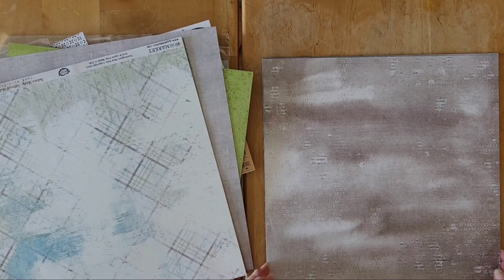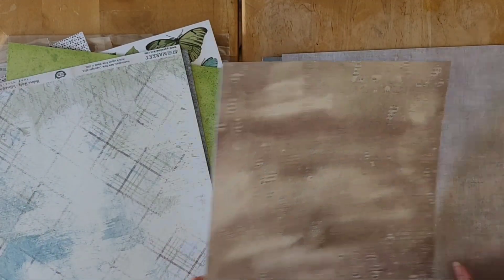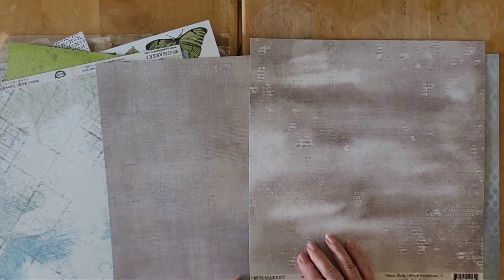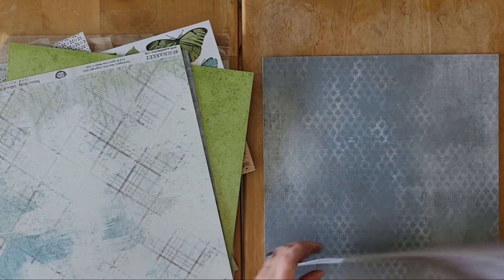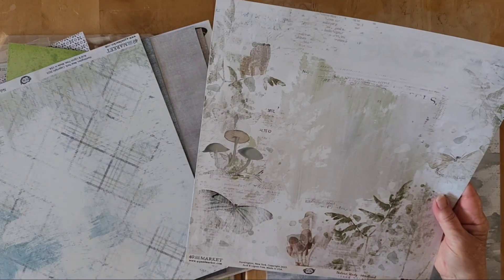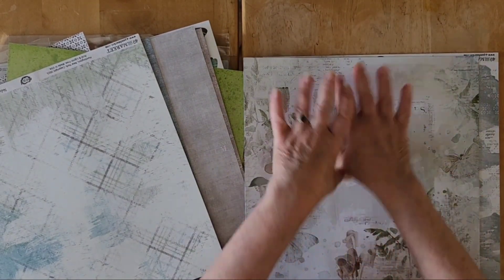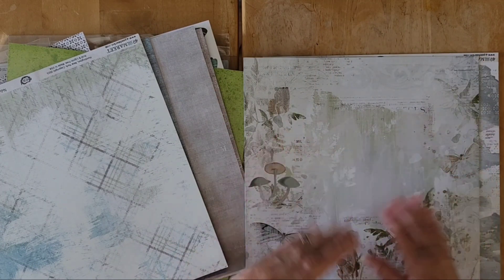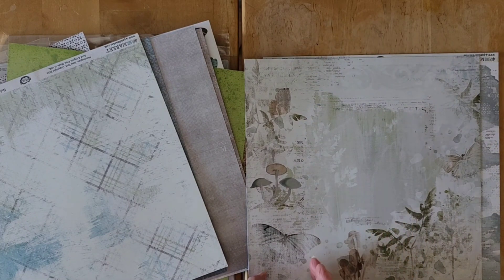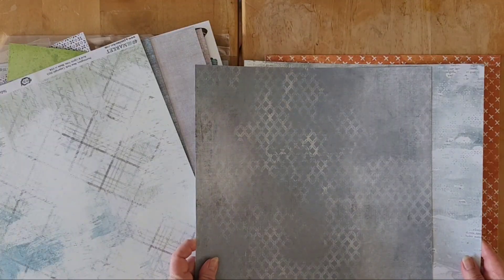I didn't realize I had two of those — I may have gotten two packs of the Foundations. I'm not sure I'd put them together, we'll see. This Woodland paper is gorgeous too — the layout feels almost done for you with some mixed media, collage, and layering. I might take a bit of this and put it together with this, and we also have this gorgeous blue — these might go together.